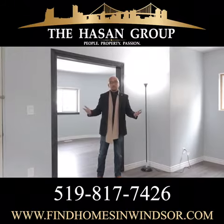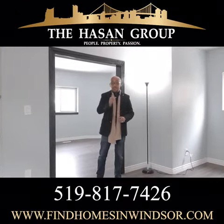Give us a call and we'll walk you through here ourselves. I'm Sean from the Hassan Group and I look forward to talking to you soon.